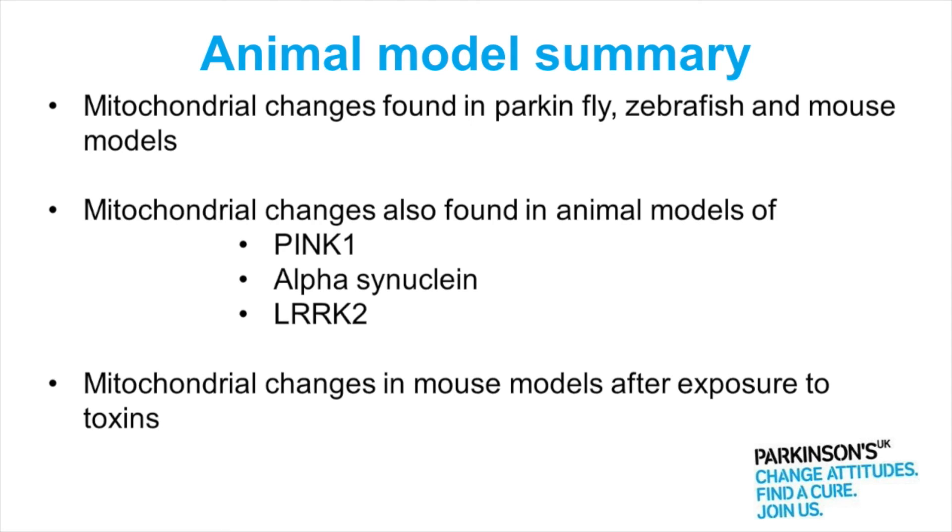Another animal model which shows that mitochondria have a role to play in Parkinson's is the so-called toxin exposure model. This is where rats or mice are exposed to a toxin — a pesticide — over a period of weeks, and subsequently they develop Parkinson's-like symptoms. And those mice have mitochondrial dysfunction as well.